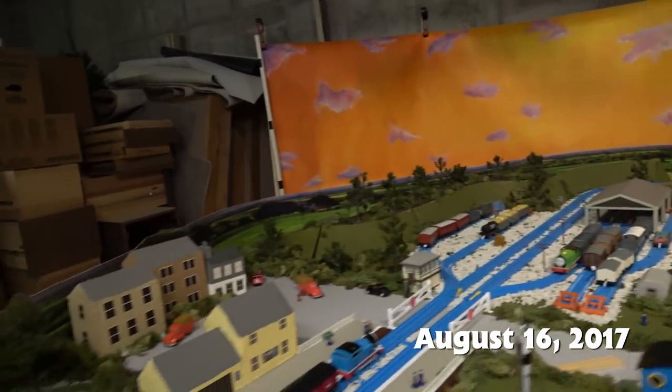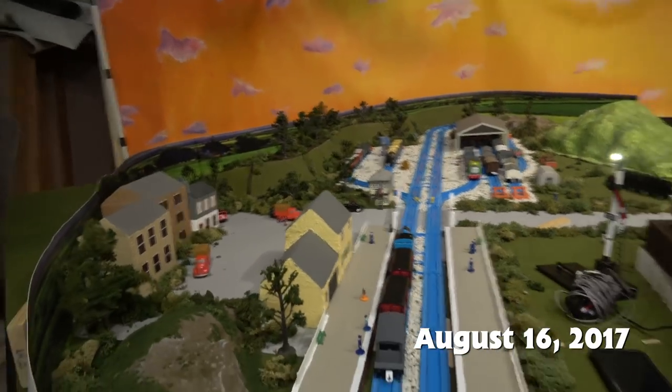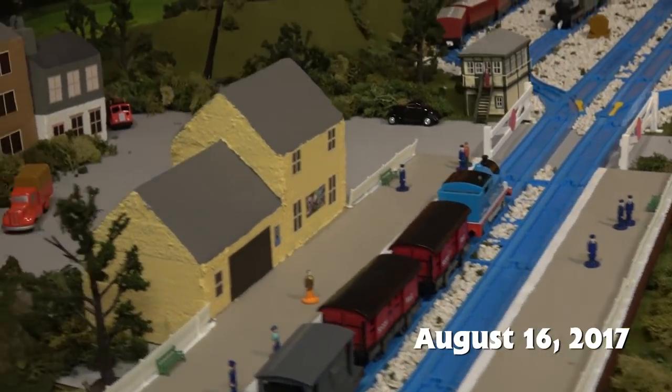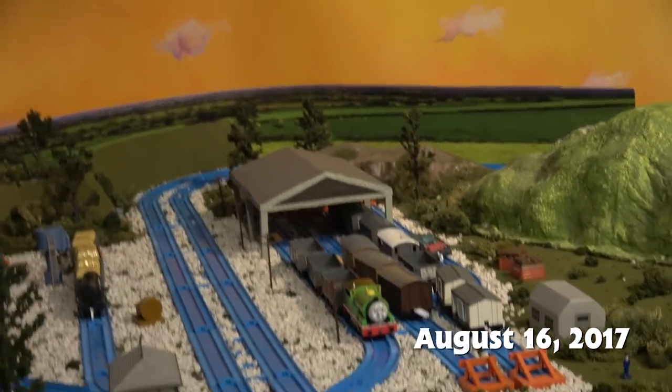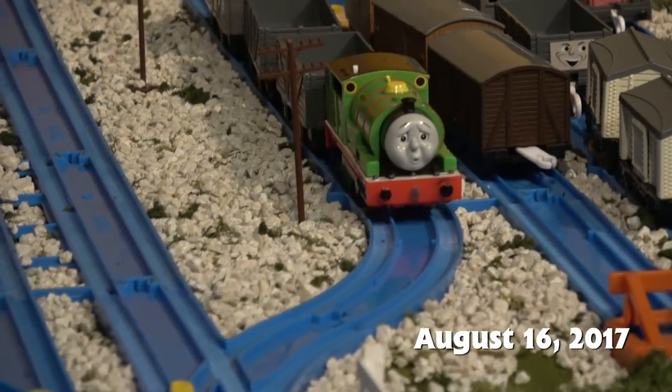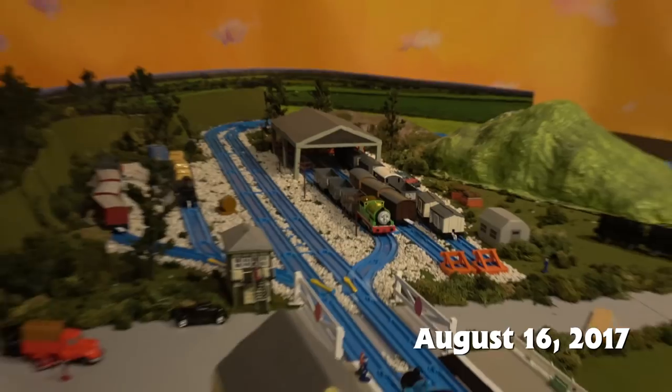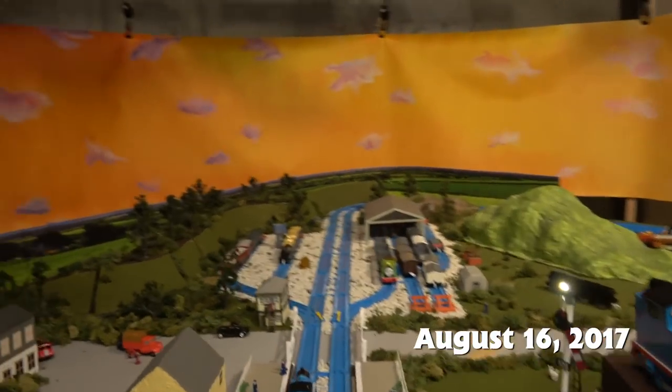I'm going to have to try and mix that up in the future. As you can tell, there's the evening backdrop. Thomas just did the shot for Thomas Percy in the Mail, and I also finished the remake of the scene with Thomas Percy and the Dragon. They did a lot of episodes titled 'Thomas, Percy, and something.'